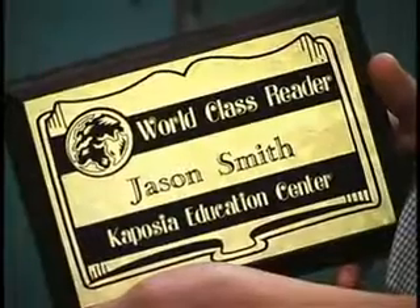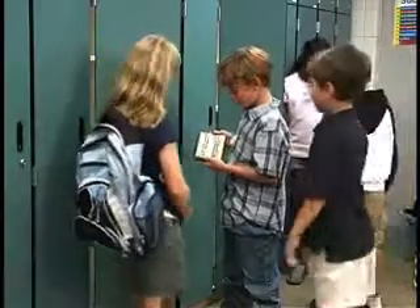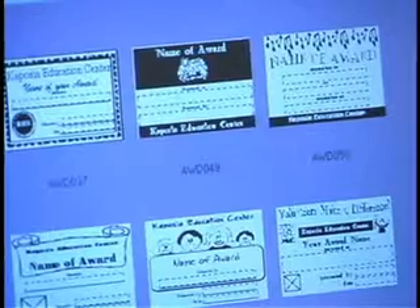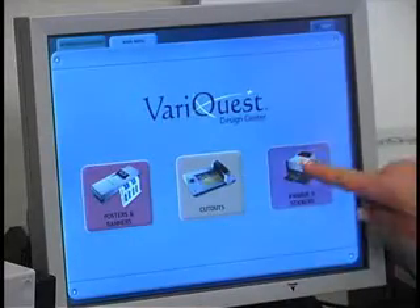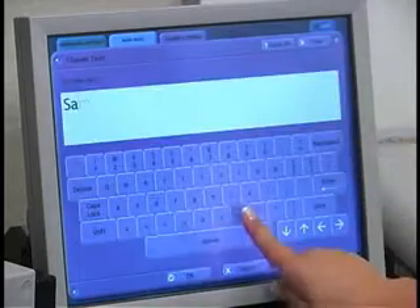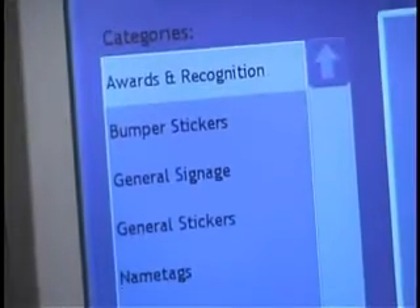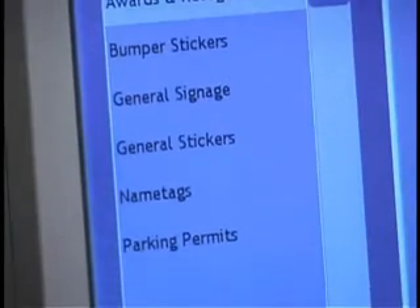Introducing the VeriQuest Awards Maker, a remarkable visual learning tool that helps you quickly, easily and affordably reward student and staff achievement. Use the VeriQuest Design Center and the Awards Maker to create personalized and professional quality award plaques, customized bumper stickers, parking permits, name tags and school signage.